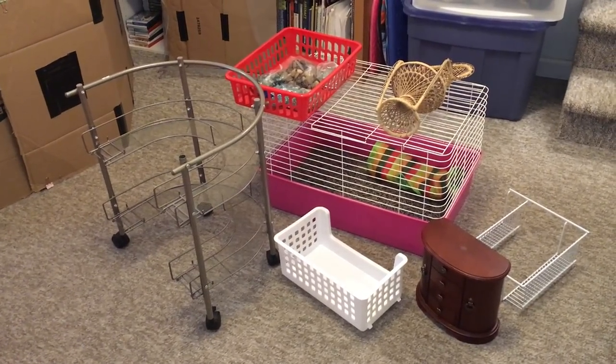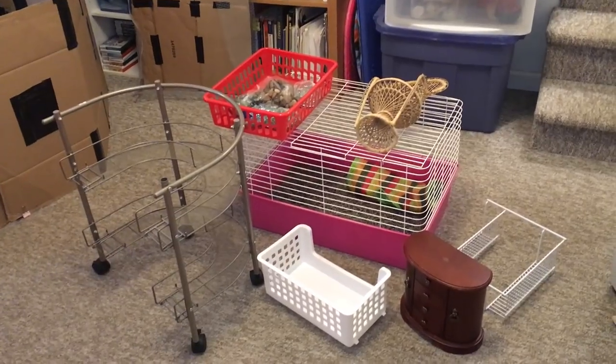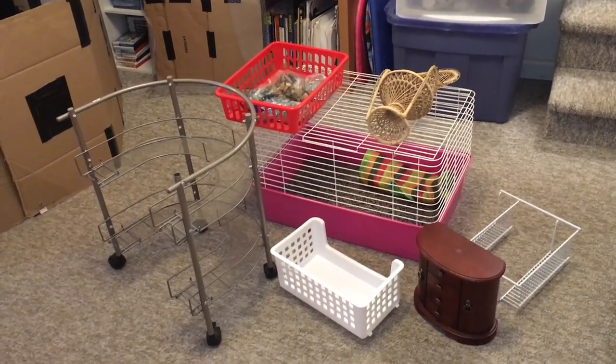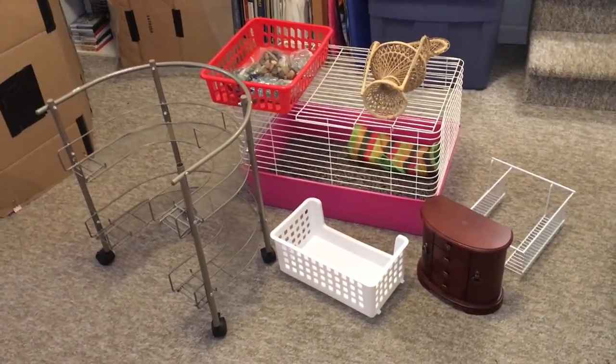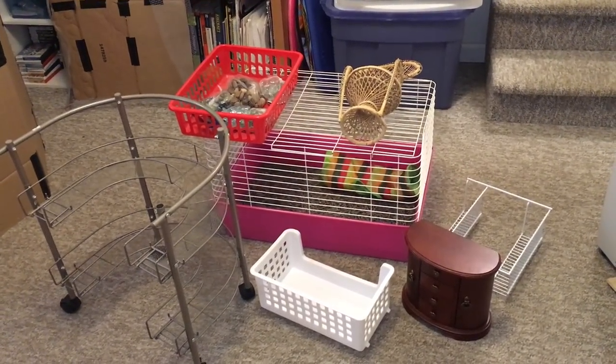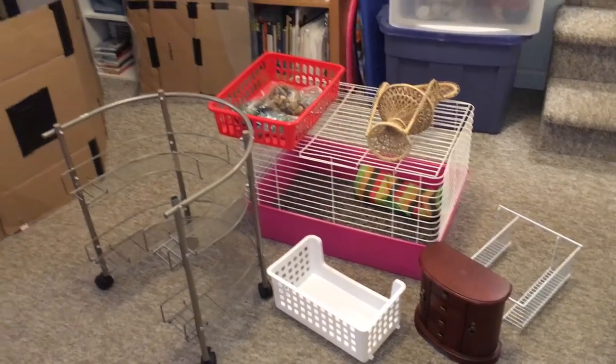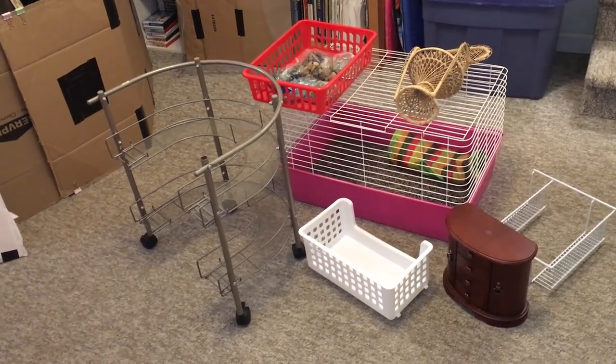Hello everyone, this is Shadow of the Rat. In this video I thought it would be interesting to show you some of the stuff I recently got for the rats from my local Goodwill. This is definitely one of the places I recommend going if you're looking into getting some stuff for cheap, especially because it has a whole ton of stuff that I have no idea where you would get it otherwise.